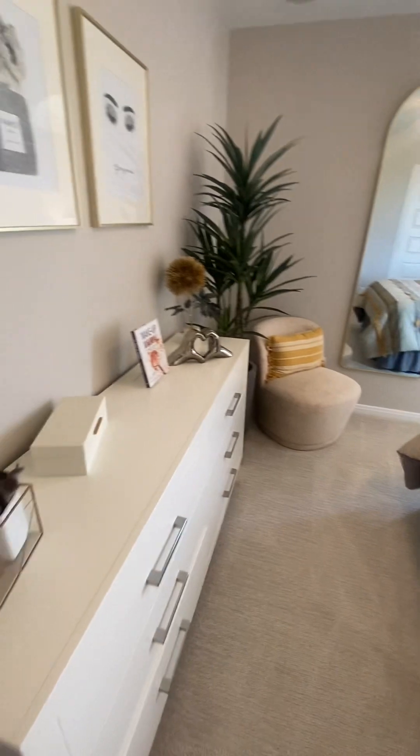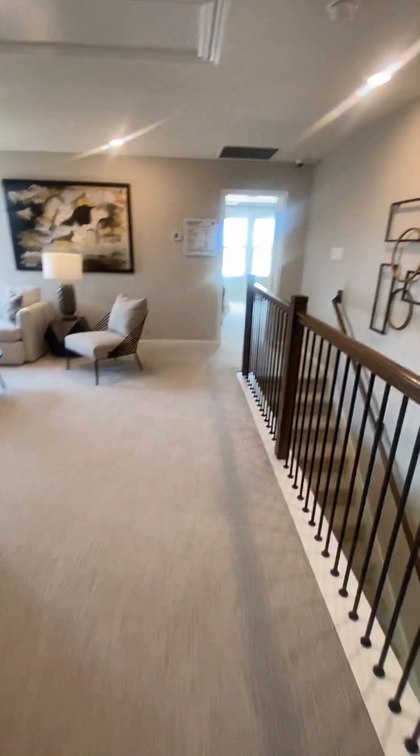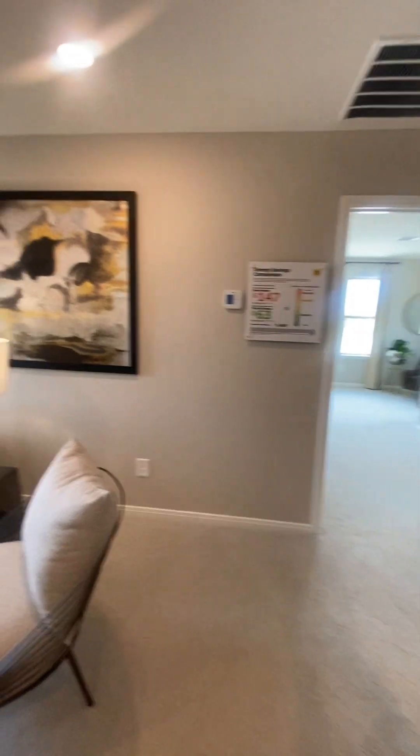Look at that — another dresser here so you've got a lot of space. Kind of a France theme going on in that room. So if you're interested in this plan, definitely come on out to take a look at this floor plan.